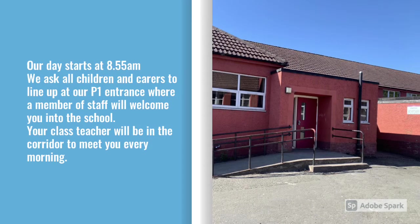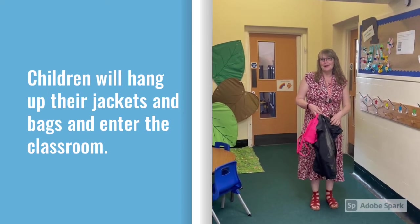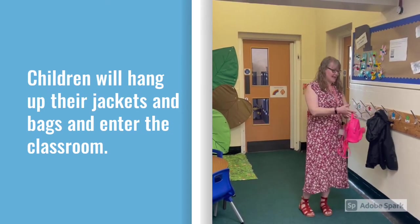Our day starts at 8:55am. We ask all children and carers to line up at the Primary 1 entrance, where a member of staff will welcome you into the school. Hello boys and girls, welcome to P1 at Park Primary. The first thing you need to do is to find your name and hang up your coat and your bag.